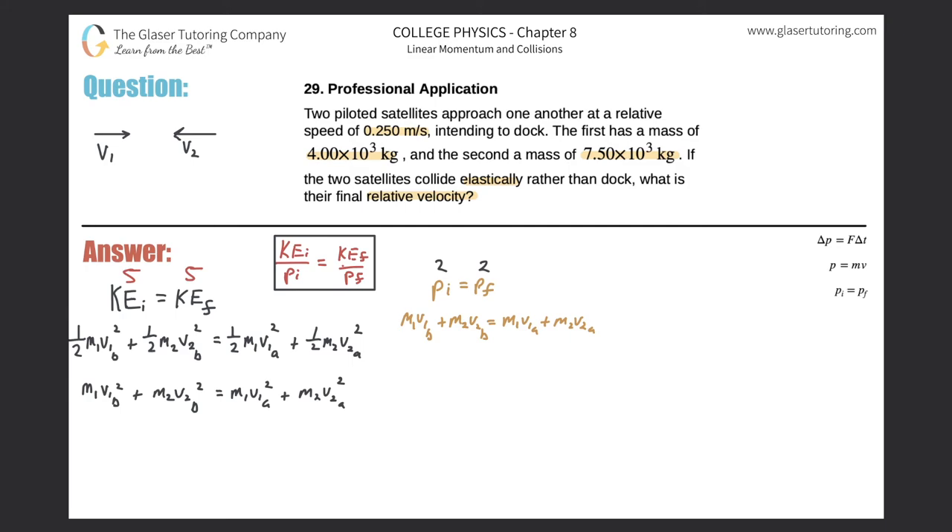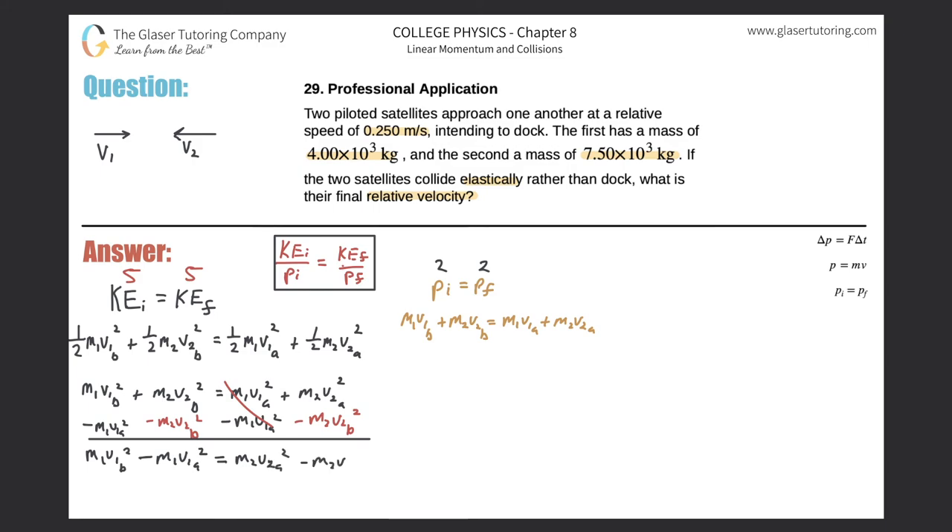I'm going to rearrange both equations by moving all M1 terms to the left and all M2 terms to the right. For the kinetic energy equation, this gives M1·(V1B² − V1A²) = M2·(V2A² − V2B²). For the momentum equation, similarly: M1·(V1B − V1A) = M2·(V2A − V2B).